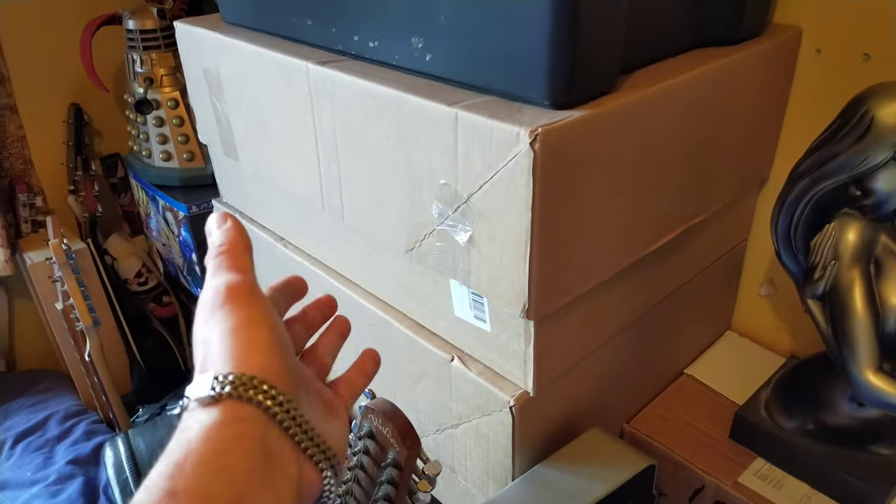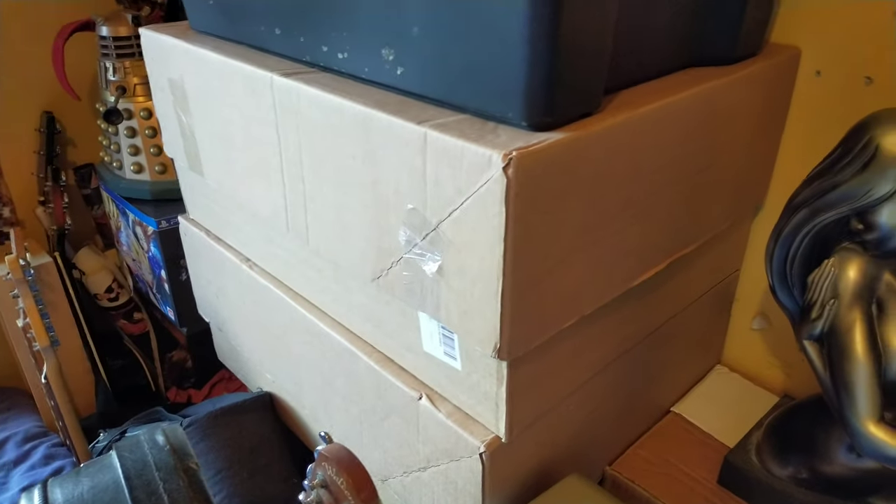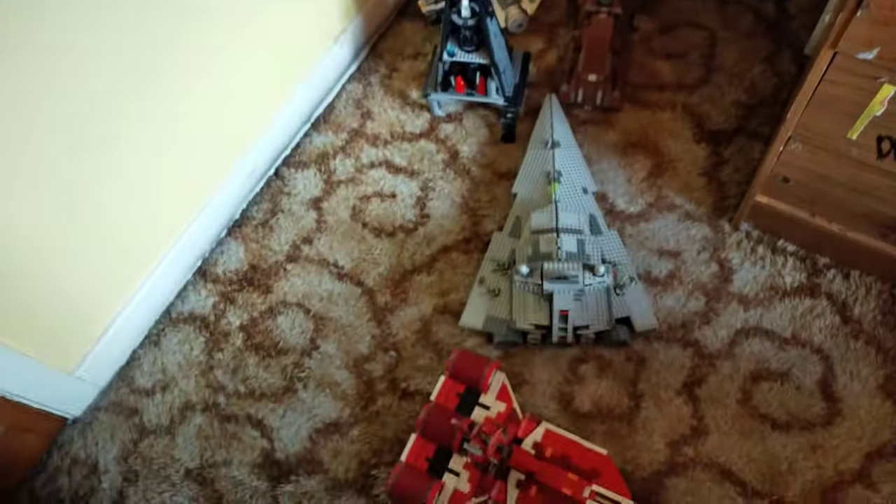That's where the Imperial Star Destroyer was. And you'll see then the rest of my collection — not all of it, because there is still some at the other house. I also have these two boxes full of Lego in there — my clone turbo tank's in there, and Rex's AT-TE. So I might do something with that as well — I might put that out in the background.